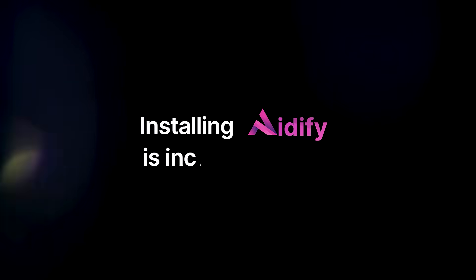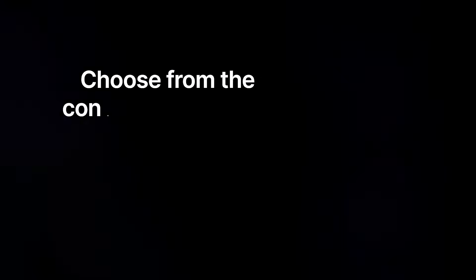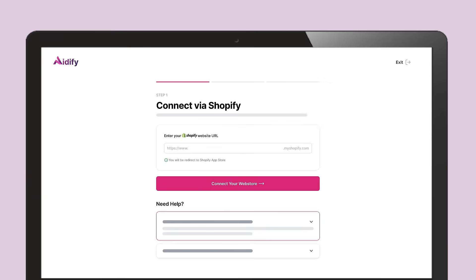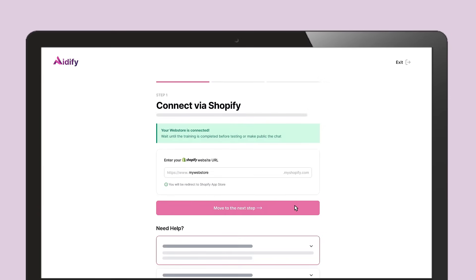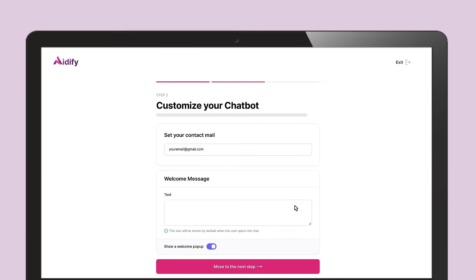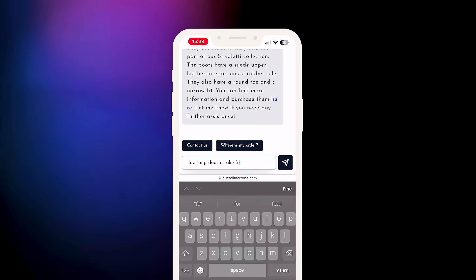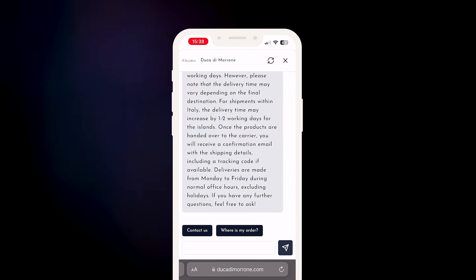Installing Adafi is incredibly easy. Choose from the connectors available with the leading e-commerce platforms, link your store by following simple step-by-step instructions, and personalize your chatbot before launching it effortlessly. No technical skills are required, and within minutes, you'll have a 24-7 active chatbot that responds in any language.